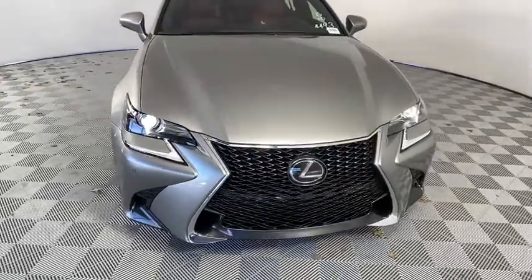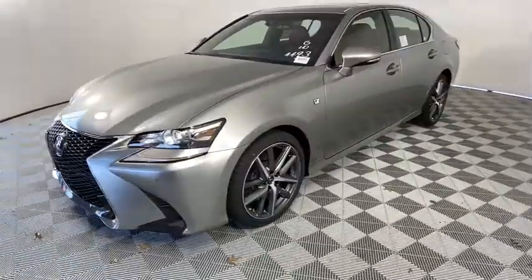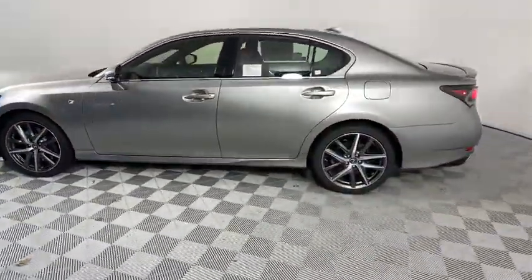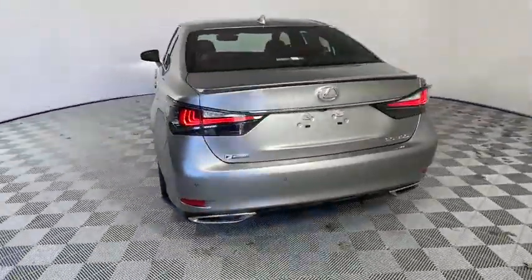Take a ride in the 2020 Lexus GS. Looking to create the ultimate sports sedan in both price and performance, Lexus came up with a truly exceptional car. This is one model that can hang with the best Europe has to offer.